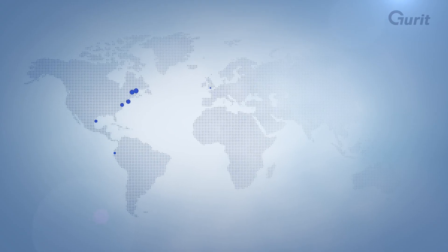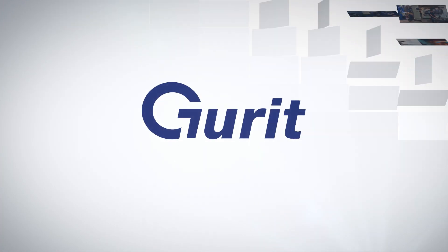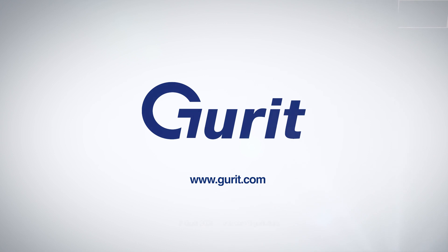Gurrit has a global footprint with 3,000 employees at 29 sites in the Americas, Asia-Pacific, and Europe. Gurrit, a leading solution provider to the wind turbine industry.